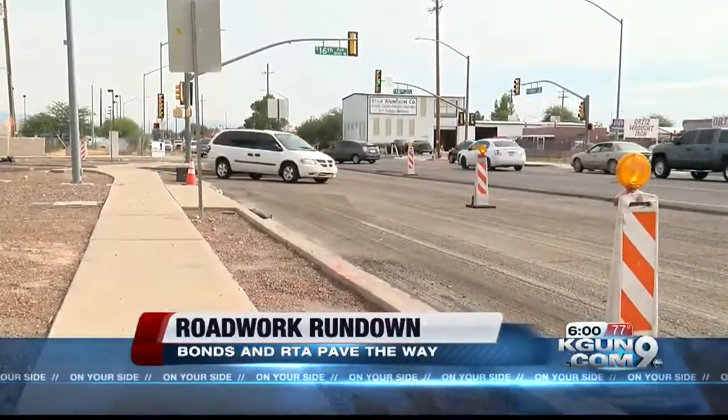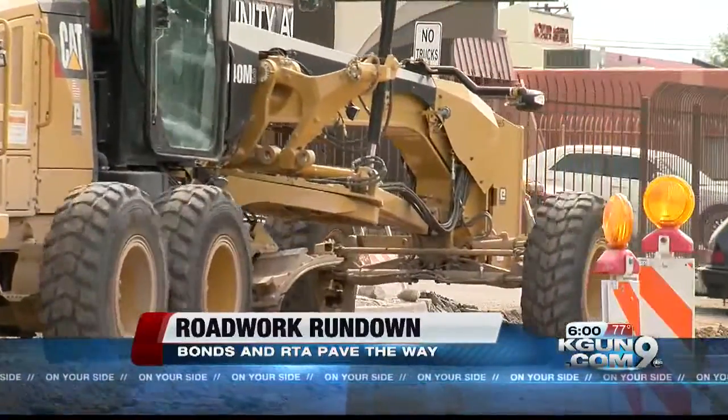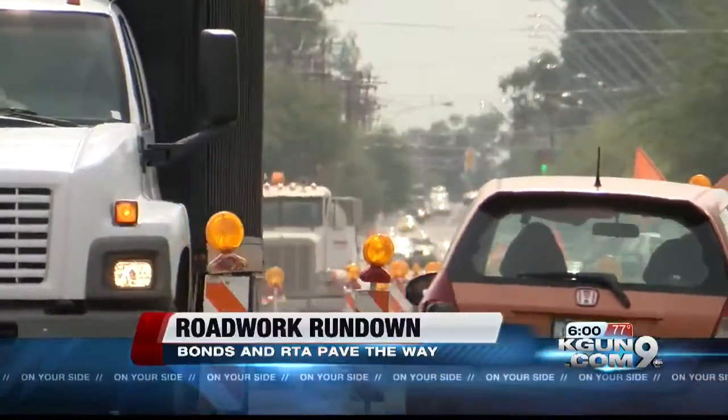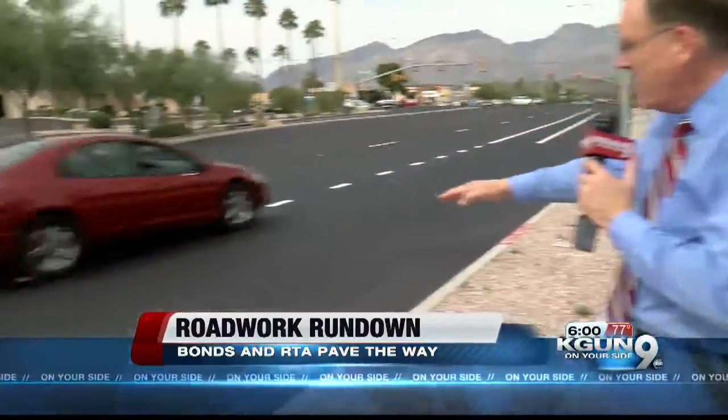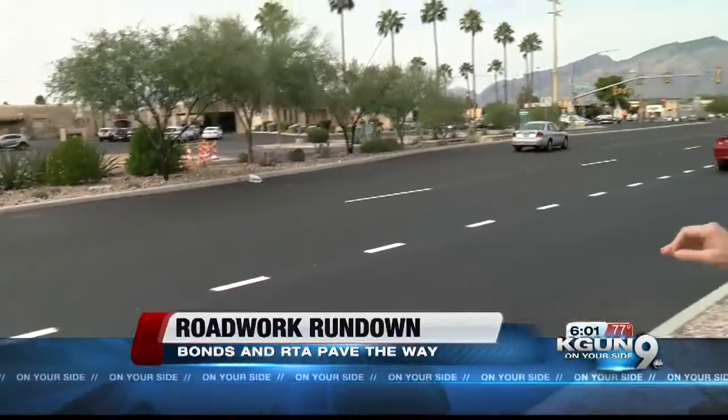To Irvington near I-19, to Tucson Boulevard — road work projects are active all through the area. Local road crews have been busy. You see this fresh swath of pavement right here. This is part of an overall project to connect Kolb Road to Sabino Canyon.